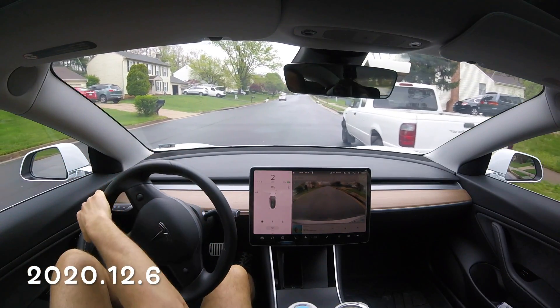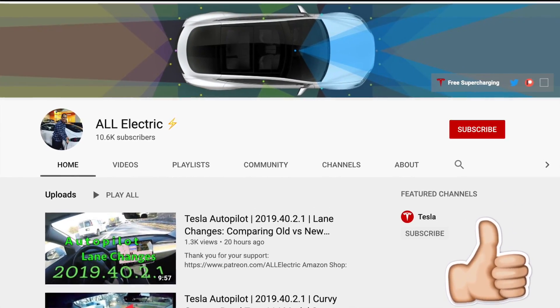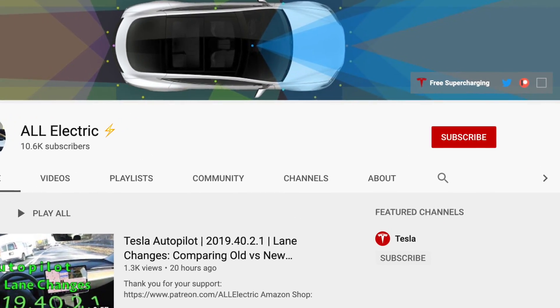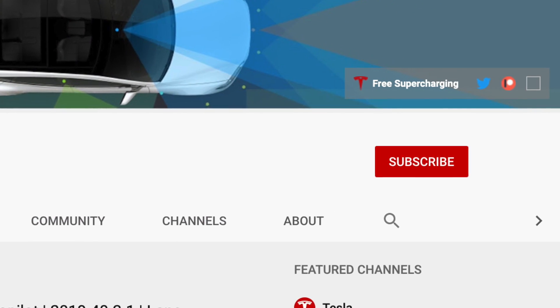I do end up having to take over before we pass this truck. I hope you guys liked this video — if you did, please give it a thumbs up, share it with a friend, and don't forget to hit that subscribe button. As always guys, I'll see you in the next one.